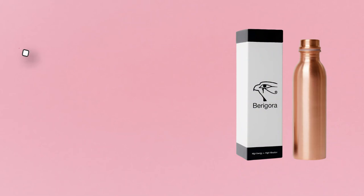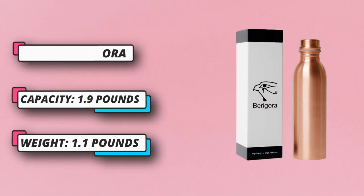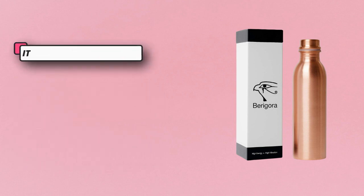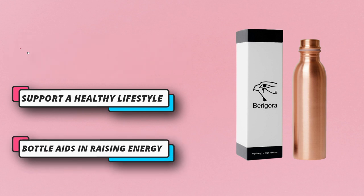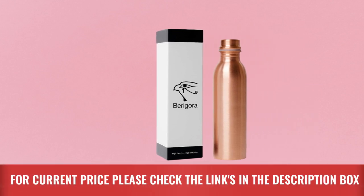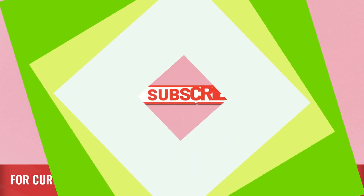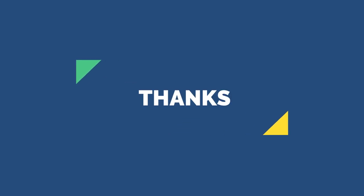Raise Vibrations — our bottle aids in raising energy and vibrations when combined with self-healing techniques such as diet, self-love, activities to get the blood pumping, and positive thoughts. Those who have high vibrations attract greatness. We drink water anyway — why not receive the extra health benefits of copper? For current price please check the links in the description box. Please subscribe to our channel. Thanks for watching.